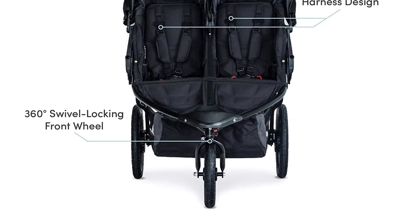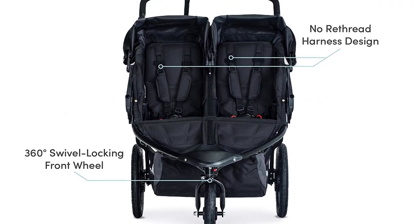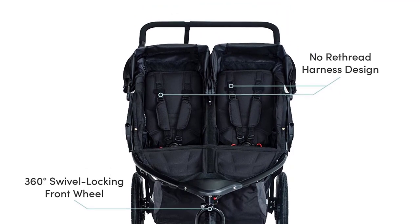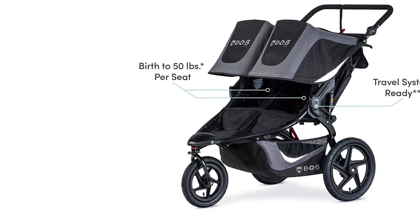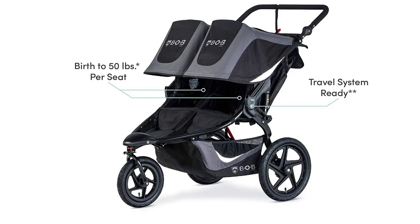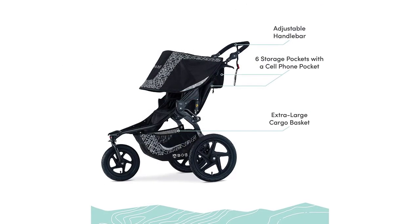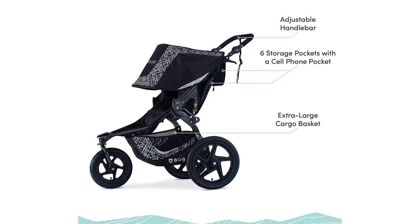The adjustable handlebar ensures a perfect fit for parents of all heights, while the Nori thread harness design allows for easy height adjustments. With 10 storage pockets and an extra-large cargo basket, there's plenty of room for all your gear, including a cell phone pocket on the handlebar. This stroller is travel system ready and compatible with most major brand car seats with the use of a Bob infant car seat adapter, sold separately.